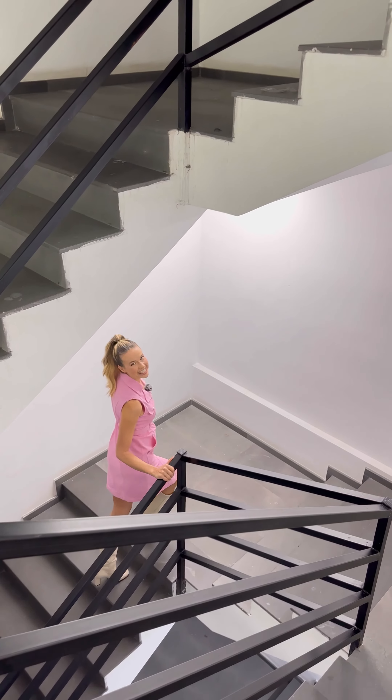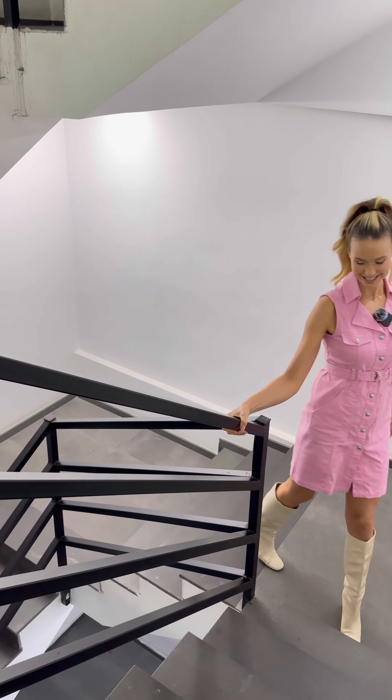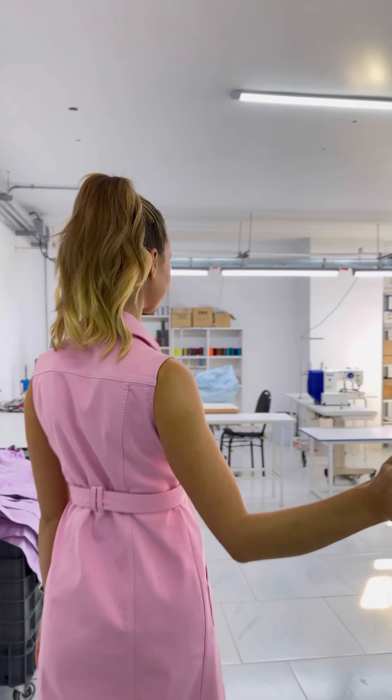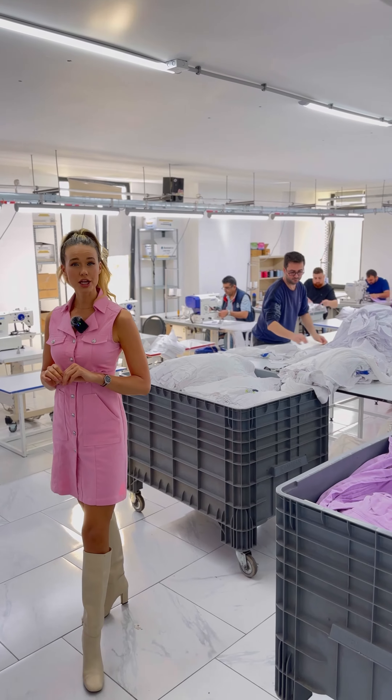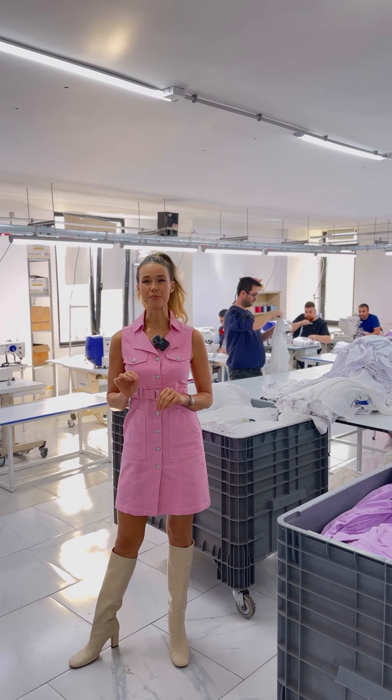As you can see, it's just a few more steps till the end of our fashion production. And here we are in the one and only button room, which is maybe one of the smallest rooms we have here at Dolcezza, but definitely one of the most important ones.